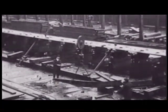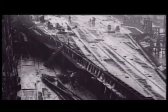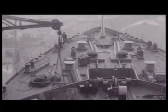The Titanic was actually the second of three ships that were almost identical. The first was the Olympic, and the last was called the Britannic. All three ships were built at the Harland and Wolff shipyards in the town of Belfast, Ireland.